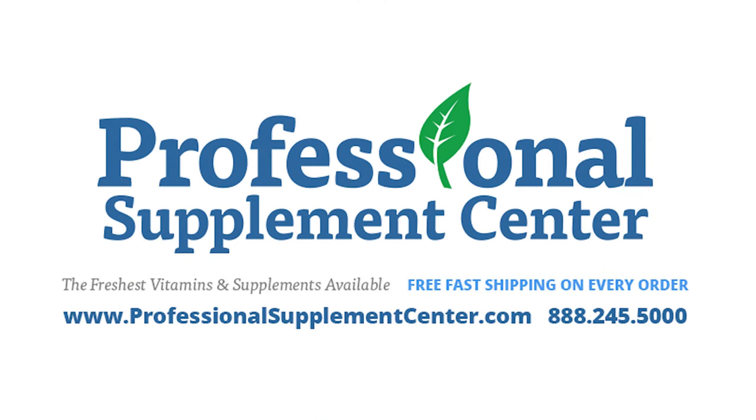Should you have any questions about these or any products from Protocol for Life Balance, please call, email, or visit Professional Supplement Center, where our friendly and knowledgeable staff is always happy to assist you.